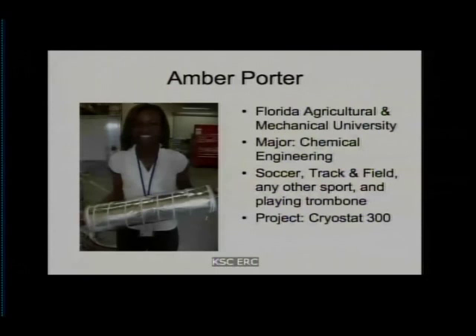All right, thanks. That is the conclusion of the presentation, and we'd certainly like to take questions for our pre-college interns. We can begin with Langley.